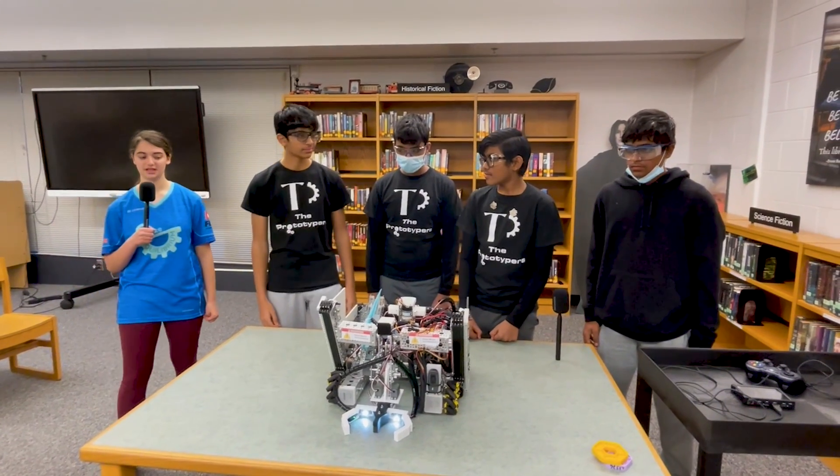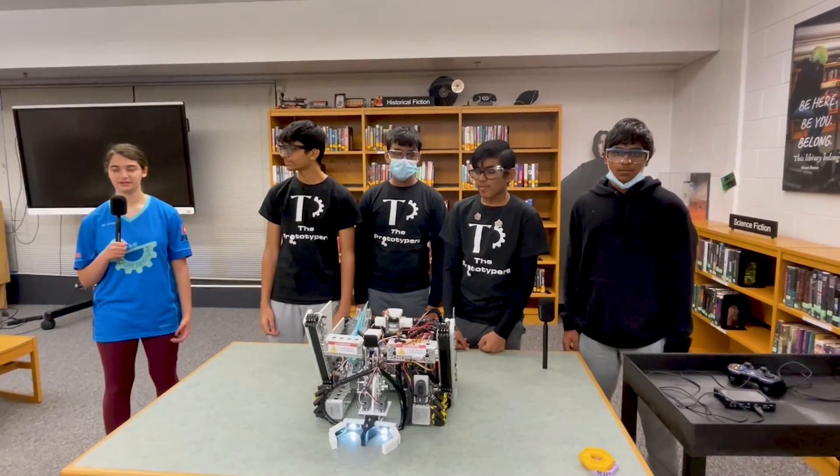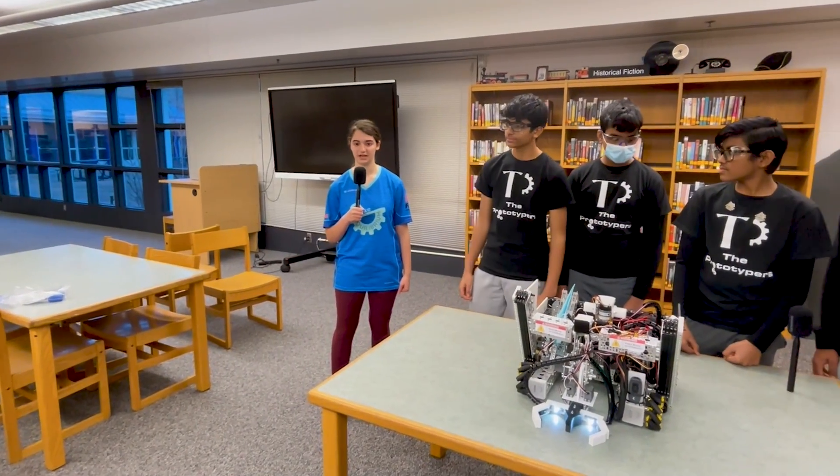Hi, I'm Miriam from FunFTC and I'm here with 23263, the Prototypers at the Chesapeake Regional Championship. They are a rookie team this season and already have an amazing robot. Let's get more into it on Behind the Bot.